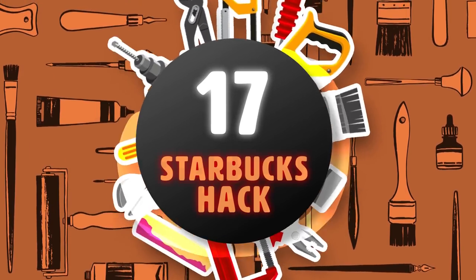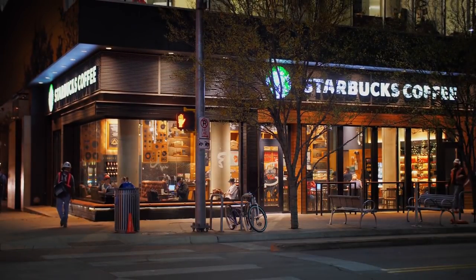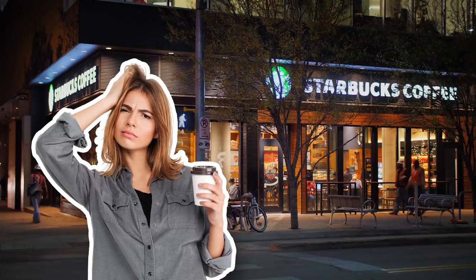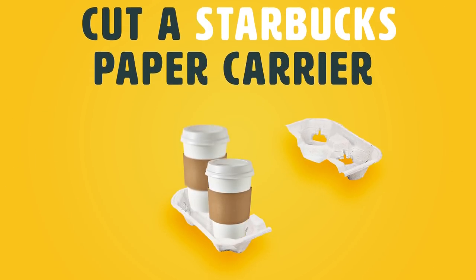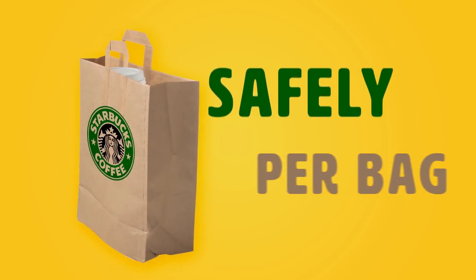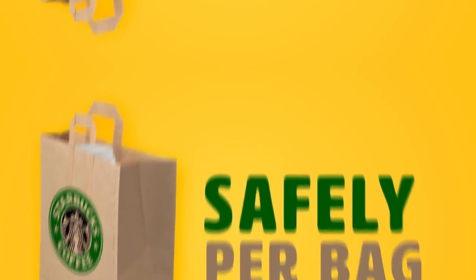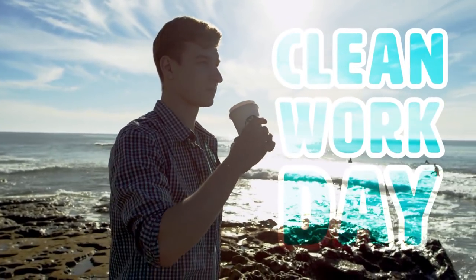Hack 17: Starbucks Hack. For all you Starbucks lovers out there, prepare to have your life completely changed! Cut a Starbucks paper carrier in half and put it at the bottom and middle of the carry-out bags to carry 4 Grandes safely per bag. Say goodbye to your coffee-stained clothes and hello to a clean work day!